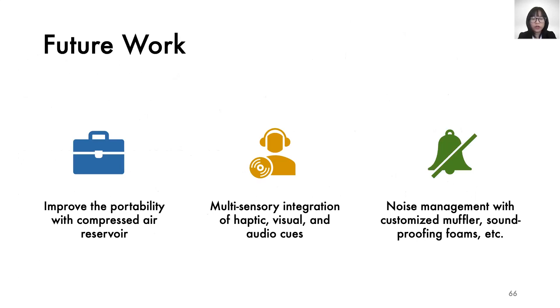There are still many improvements we could make on NewSleep. For example, we used an air pressure ceiling for testing in this paper, but portability could be improved by using a portable compressed air reservoir. Multi-sensory integration with visual and audio cues could possibly enhance users' immersive experiences. As for noise concerns, our current setup uses an off-the-shelf muffler to lower noise from the pressure regulators, and future work could use a customized muffler and soundproofing foam to further reduce the noise.